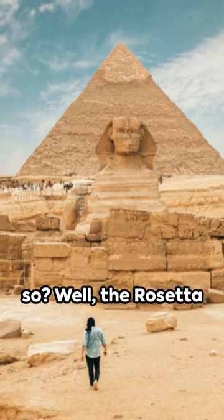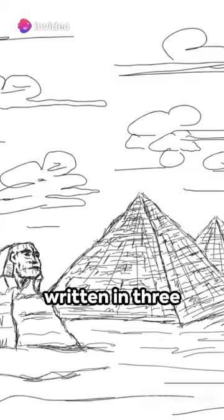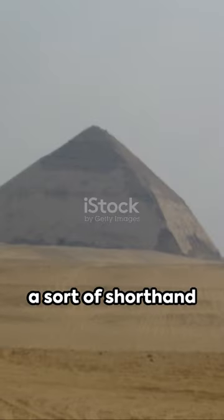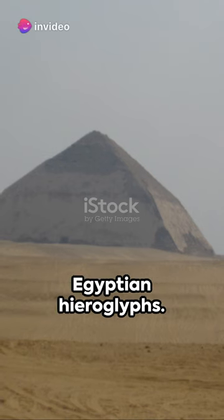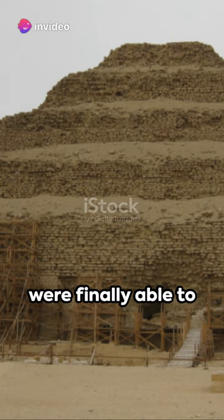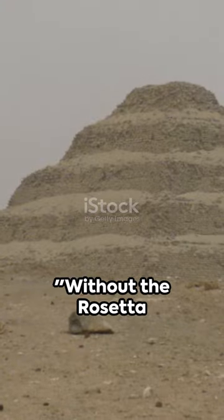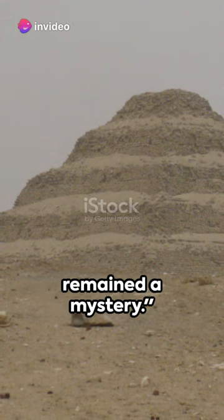But how did it do so? The Rosetta Stone features a decree issued by King Ptolemy V, written in three scripts: Ancient Greek, which was still understood in 1799; Demotic script, a sort of shorthand for ancient Egyptian; and lastly, the enigmatic ancient Egyptian hieroglyphs. By comparing these scripts, scholars were finally able to crack the code of hieroglyphs, opening the door to a wealth of knowledge about one of history's greatest civilizations. Without the Rosetta Stone, the rich history of ancient Egypt might have remained a mystery.